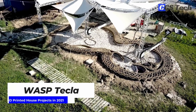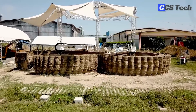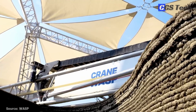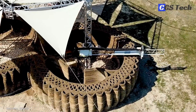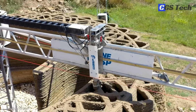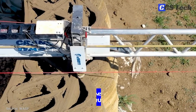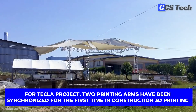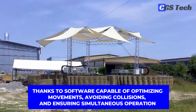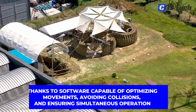Italian 3D printing company WASP created a unique structure based on natural materials and made with multiple 3D printers operating simultaneously. This habitat, named Tecla — an amalgamation of technology and clay — was designed by Mario Cuccinella Architecture and made in Ravenna, Italy, with the Crane WASP Construction 3D printer. For the Tecla project, two printing arms were synchronized for the first time in construction 3D printing, thanks to software capable of optimizing movements, avoiding collisions, and ensuring simultaneous operation.